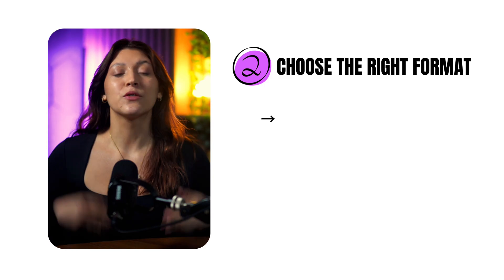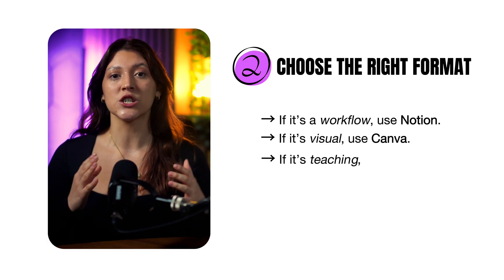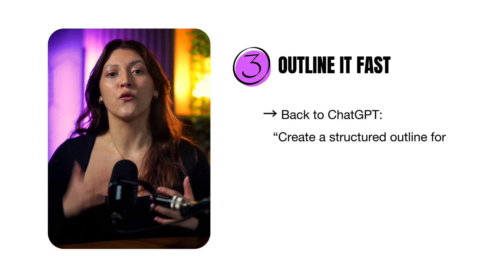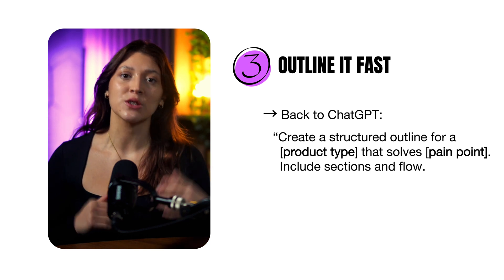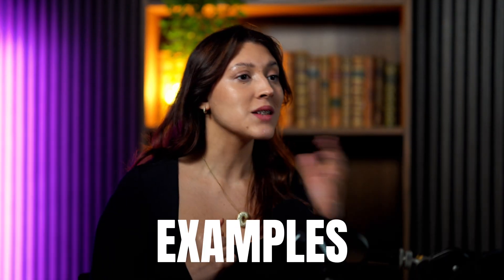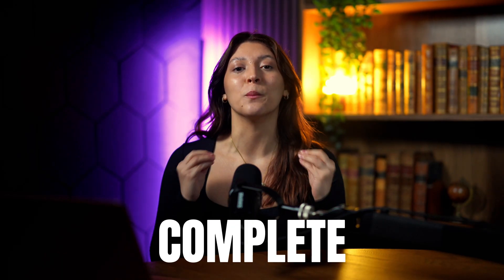Step 2: choose the right format. If it's a workflow, use Notion. If it's visual, use Canva. If it's teaching, make it a short PDF guide. Keep it simple — something you can launch today. Step 3: outline it fast. Back to ChatGPT: 'Create a structured outline for a [product type] that solves [pain point], includes sections and flow.' You'll get the skeleton instantly. Then layer in structure — intro, setup, core, examples, next steps. That flow makes even small products feel complete.